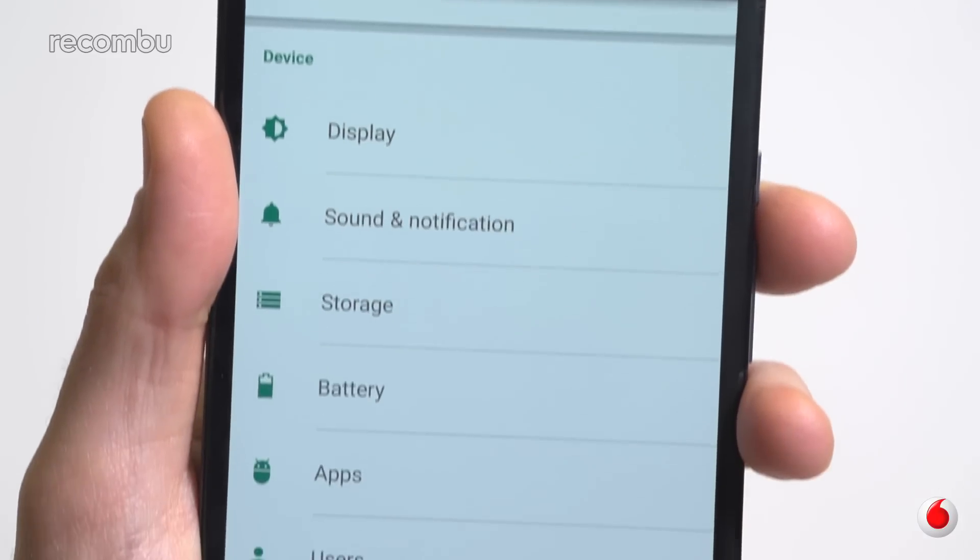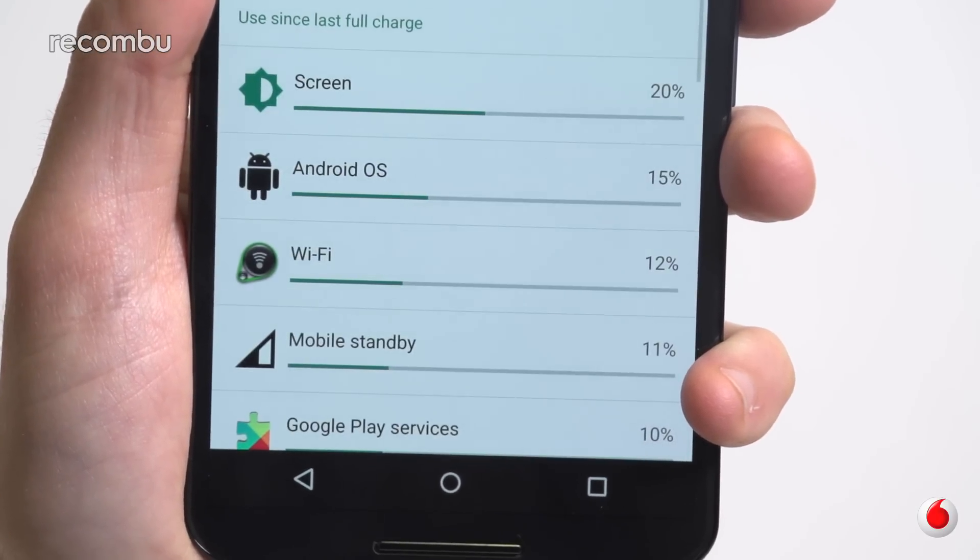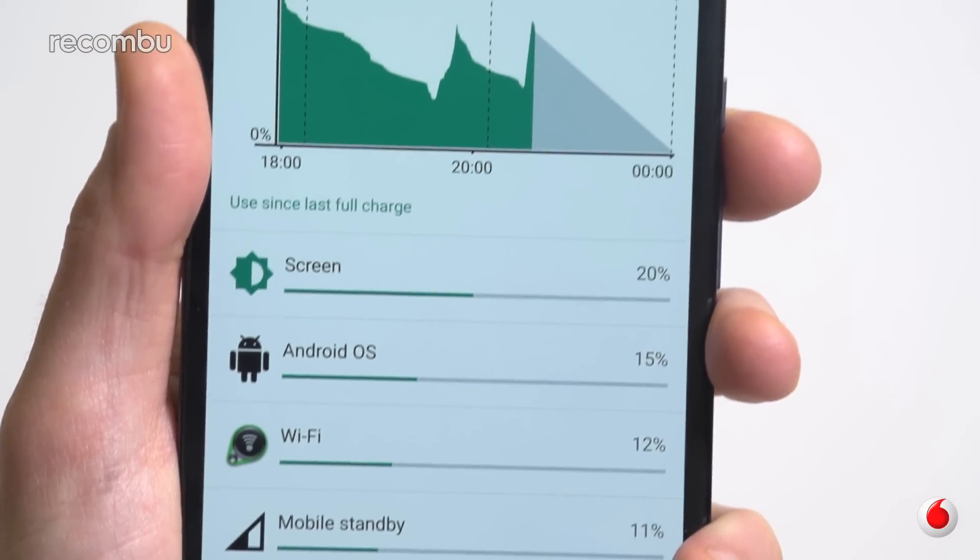We're even more impressed by the Nexus 6's battery life, which keeps you going for a day and a half without worry, or maybe even two full days if you're a little restrained. If you'd rather kill it dead by watching video, you can expect around seven hours of streaming before the phone finally conks out.